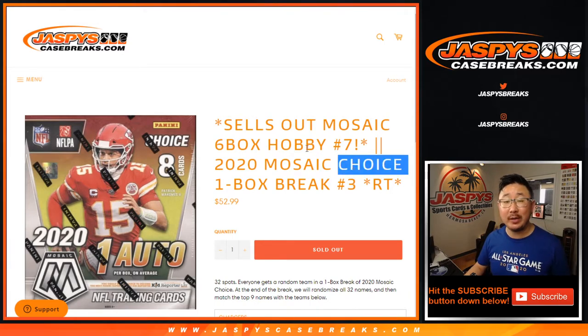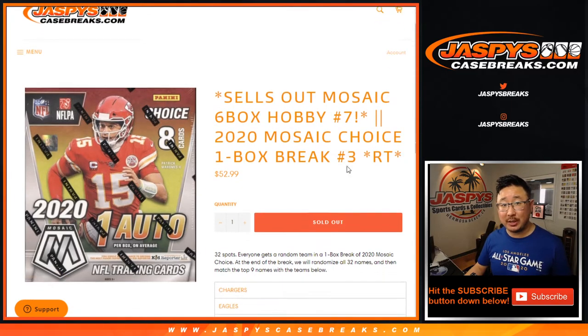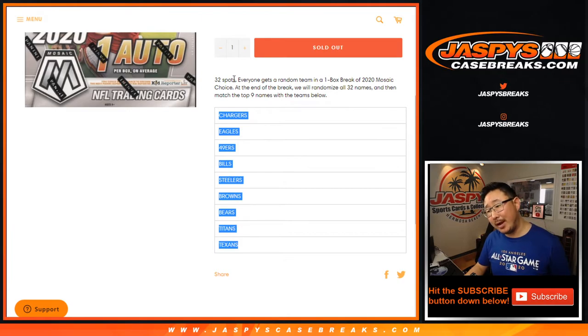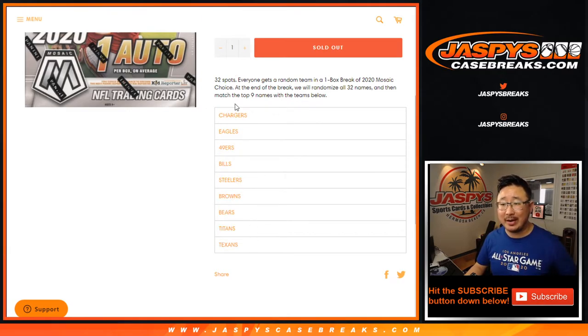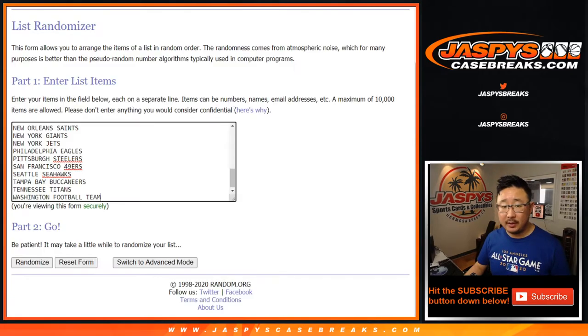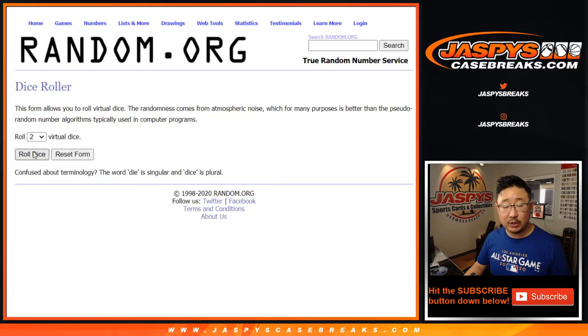This is Mosaic Football Choice Edition, which helps sell out that 6-Box Hobby Break No. 7, which is coming up in a separate video. As always, we're going to do the break itself first, then we'll re-randomize your names and line you up with these teams. Remember, we're just randomizing names, not those teams. Those teams are for Pick Your Team 7 coming up in a separate video after this. But as always, the break first. Big thanks and good luck to these folks here, and there are all the teams in there. Let's roll it, let's randomize it.